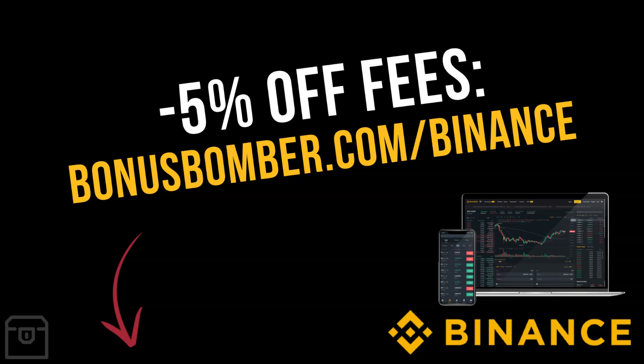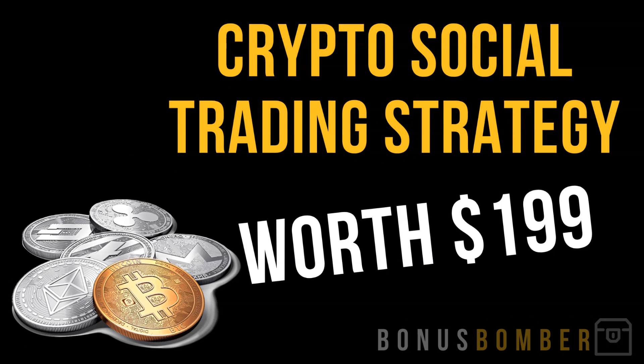In this video I'm going to show you how you can create a Binance account — I will walk you through all the steps and we will buy Bitcoin together. You can create your Binance account via the link under the video at bonusbomber.com/binance to get five percent off your fees for life. So if you create this account one time, you will have a lifetime discount on all of your trading fees.